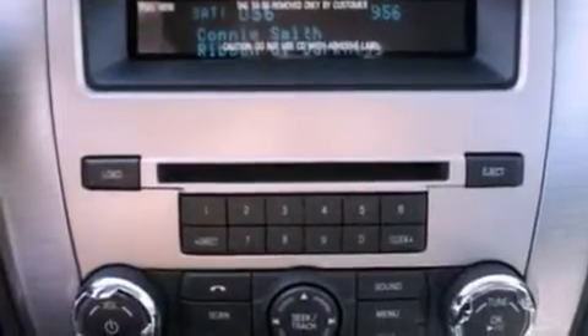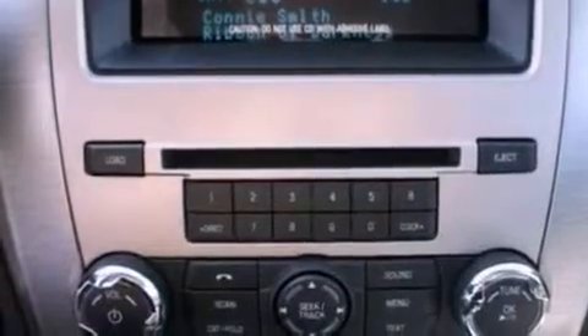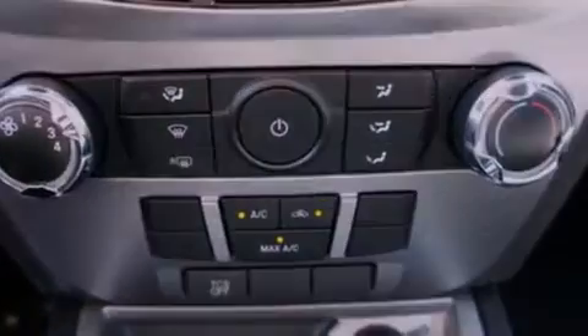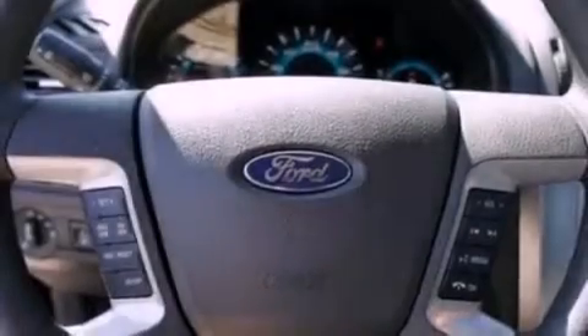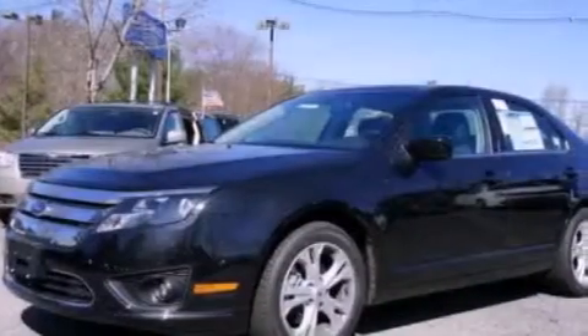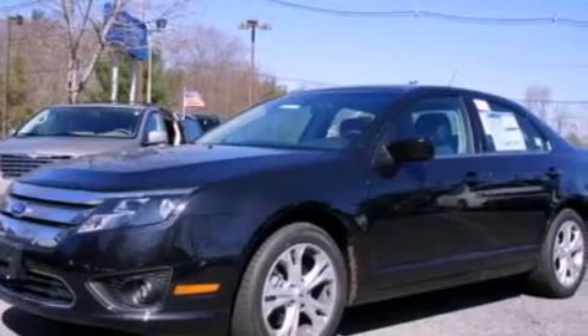The following features are also included: air conditioning, cruise control, full-power accessories, a six-speaker audio system, a four-wheel independent suspension, a security system, privacy glass, dusk sensing headlights, front and rear reading lights, and fog lamps.